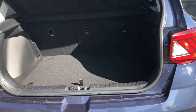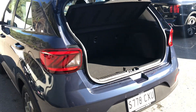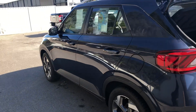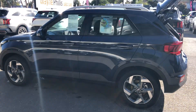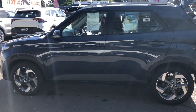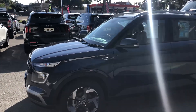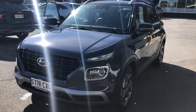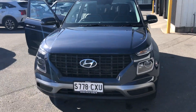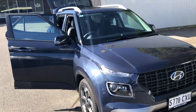They do have a decent sized boot on them for a smaller SUV. They're certainly a good seller — we've had a few of these over the last 12 months and they are particularly popular. They're certainly a very good price range for a very good sized car. I'll pop this through to you and I'll give you a call and see what you think.